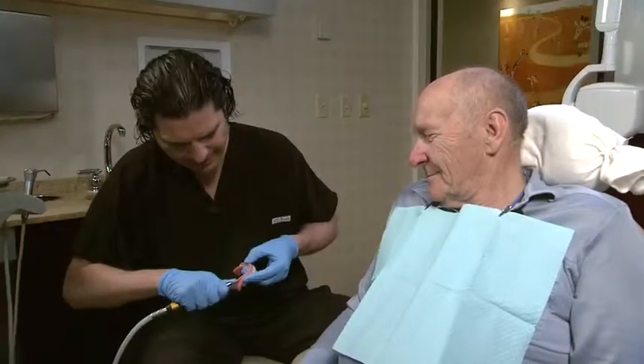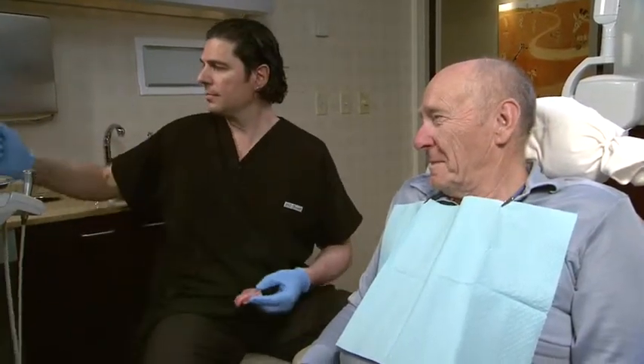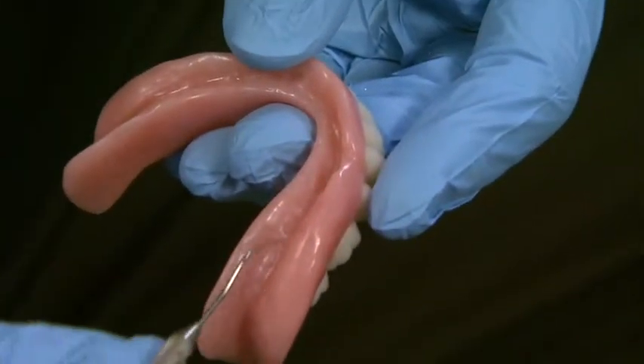And then check the occlusion. Yep, it's great.